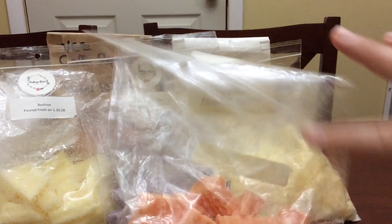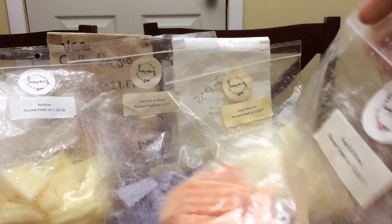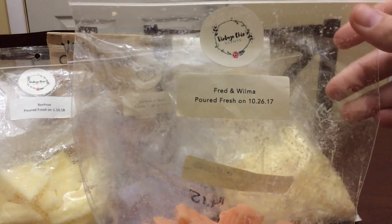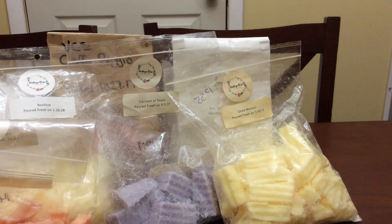I also did some Fred and Wilma, which is fruity pebbles, rice krispie treats, through marshmallow. You definitely get the fruity pebbles, you definitely get a marshmallow scent — it's an amazing blend.